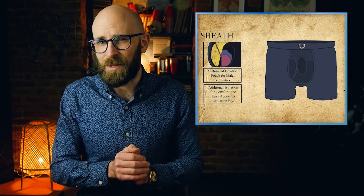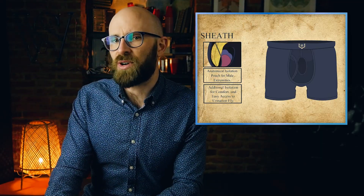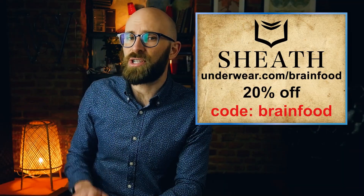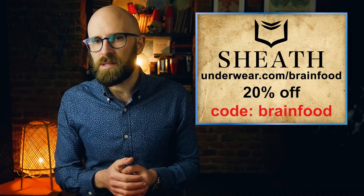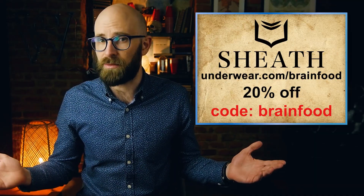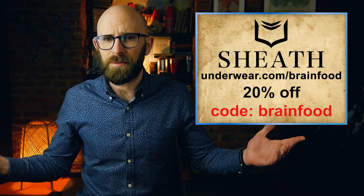So if you're still buying the same underwear from the brands that make your socks, your undershirts, and your sister's bra, maybe it's time you give something more personalized a try. You can get 20% off Sheath Underwear by clicking the link below and using the code BRAINFOOD at checkout. Alternatively, just go to sheathunderwear.com/BRAINFOOD — same deal, 20% off.